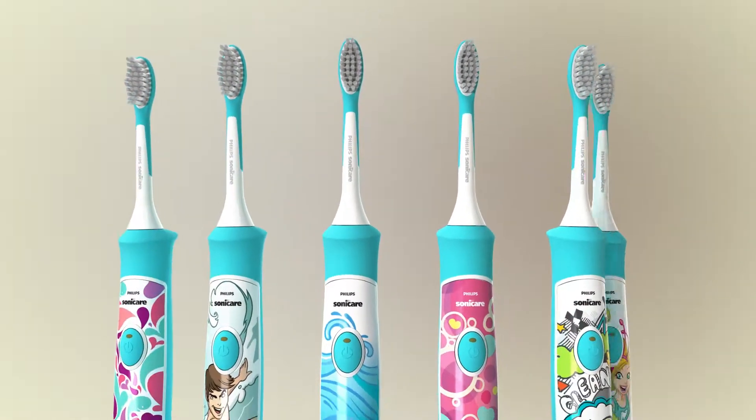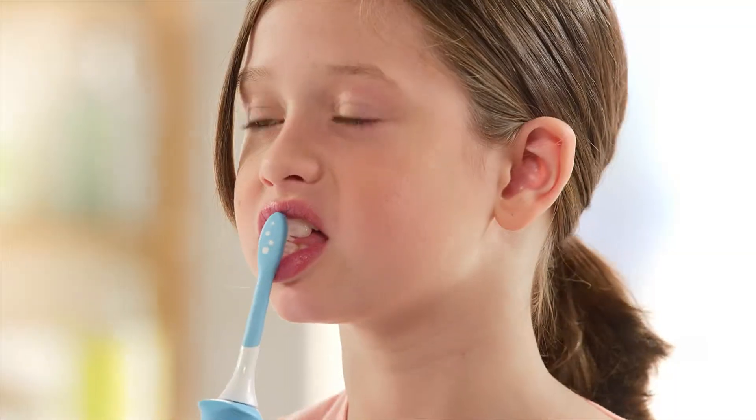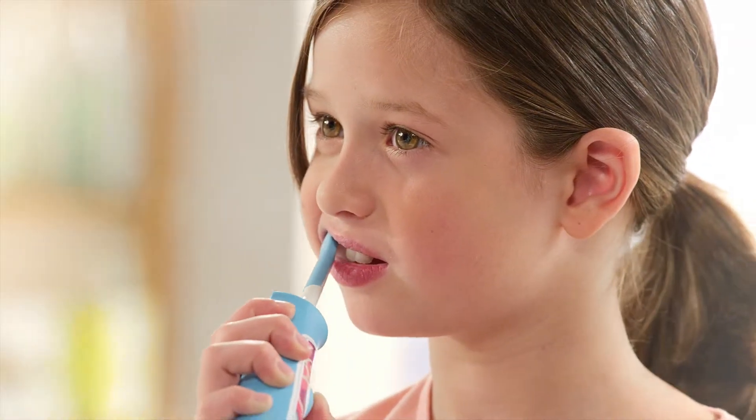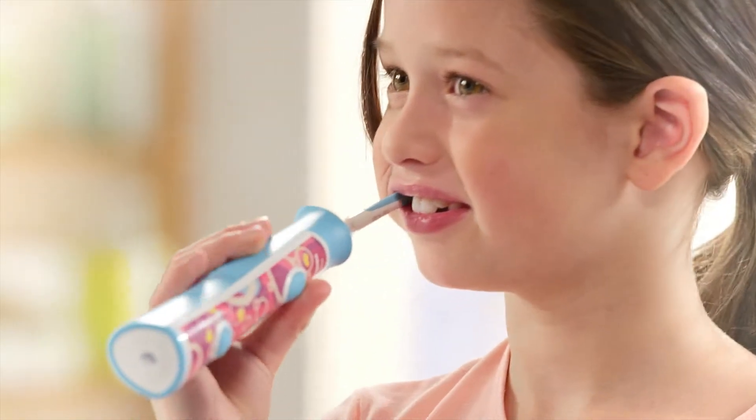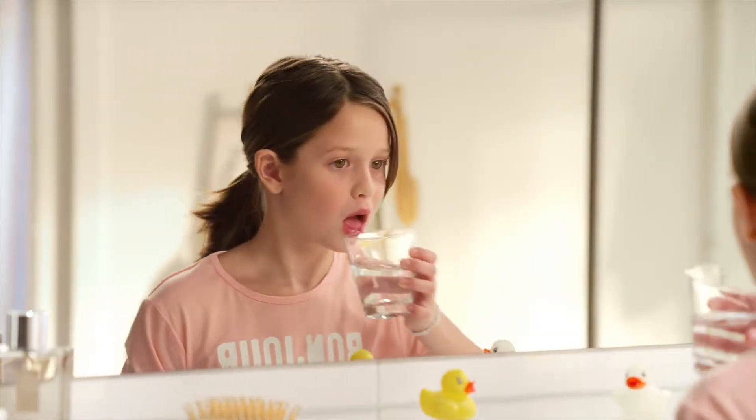And with eight cool designs to choose from, they can pick their own favorite. So with the Philips Sonicare for Kids, brushing becomes fun. Kids actually brush their teeth longer than with a manual toothbrush. The Kid Timer helps them to reach the recommended two minutes brushing time.